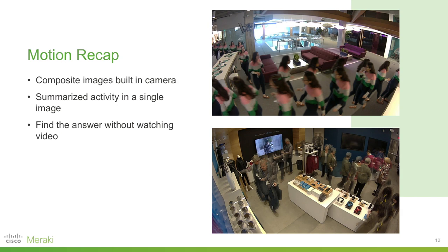Motion Recap should make everyone's life easier if they're using Meraki smart cameras. We're taking the information from motion search to build composite images inside the camera — a summarization of activity in a single image. You can look at search results and x-ray into that video to see if this is the footage you're looking for without spending time watching it. For example, you can see an employee come in from the back left, walk around the counter, fill their water, and walk off — all figured out in an instant by looking at one picture rather than watching 30–45 seconds of video.